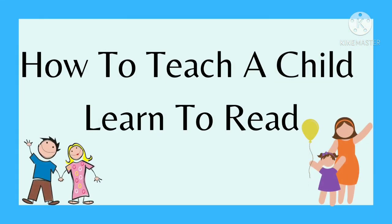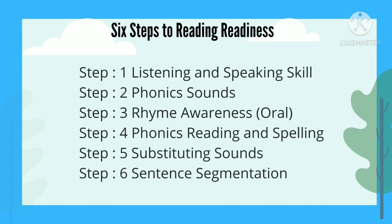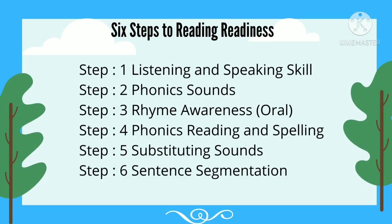How to teach a child to learn to read. 6 Steps to Reading Readiness: Step 1, Listening and Speaking Skill. Step 2, Phonic Sounds. Step 3, Rhyme Awareness. Step 4, Phonics Reading and Spelling. Step 5, Substituting Sounds. Step 6, Sentence Segmentation.